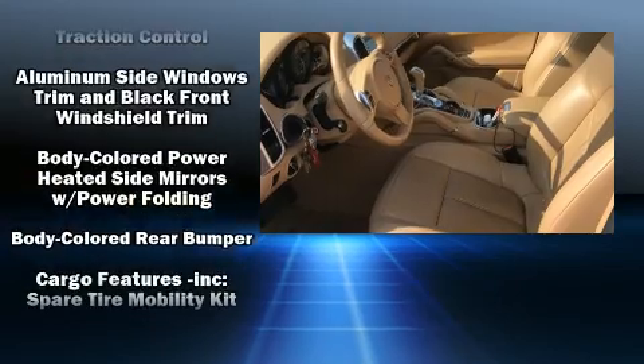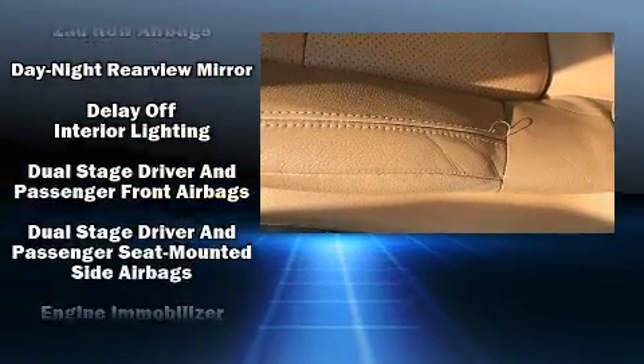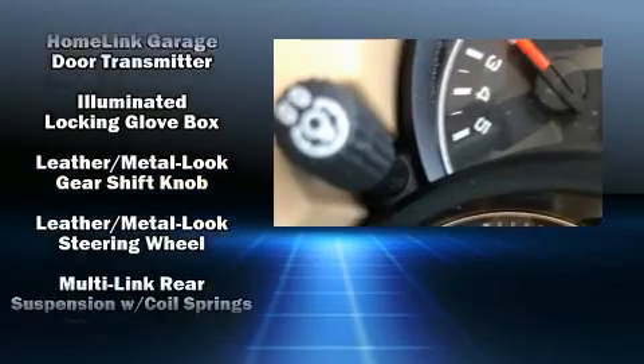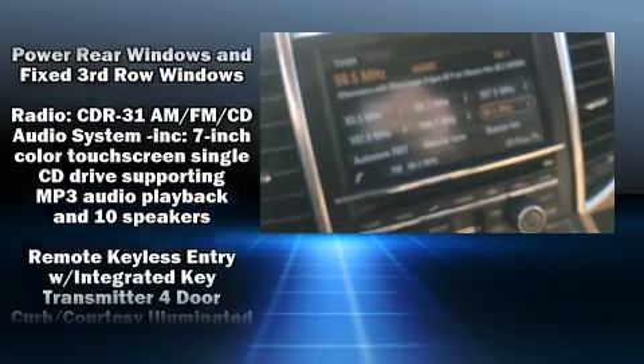Porsche also prioritized safety and security with features such as dual front impact airbags, front and rear side impact airbags, traction control, brake assist, ignition disabling, and four-wheel disc brakes with ABS. All-wheel drive enhances stability in unpredictable circumstances.